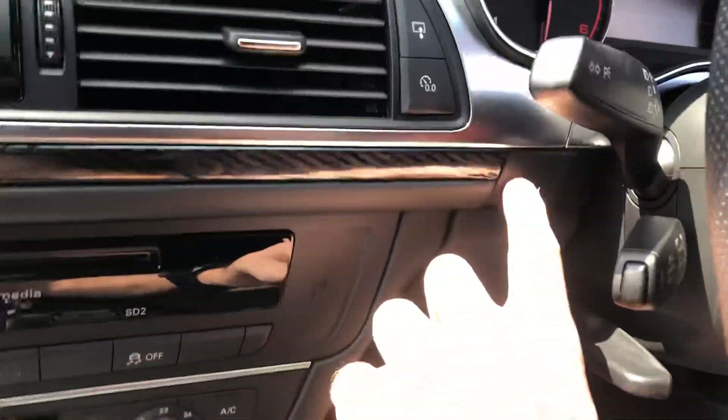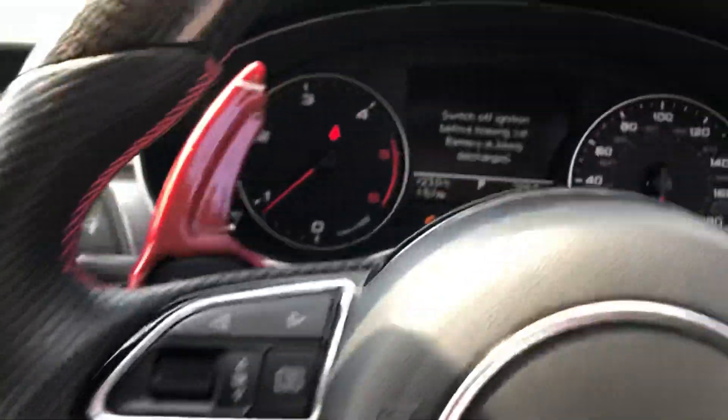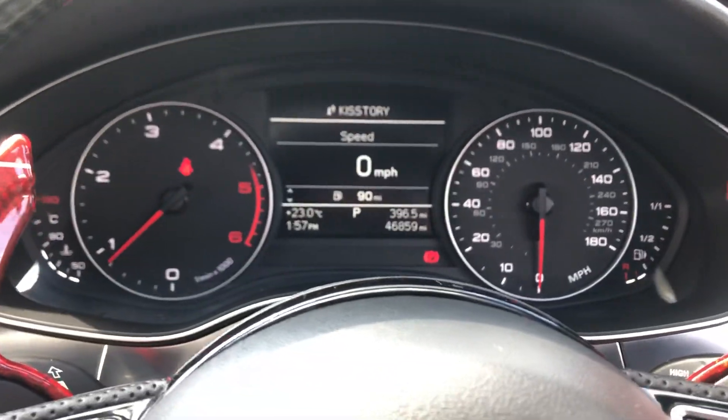We'll start the car up and show you that it's free from any warning lights. The car starts up and you can see 46,000 miles.